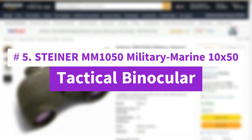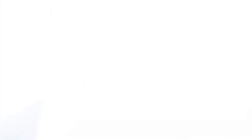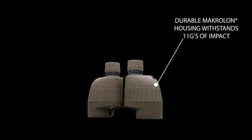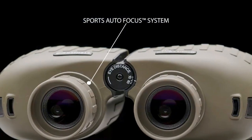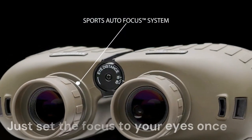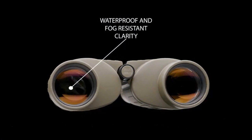Number 5: Steiner MM1050 Military Marine 10x50 Tactical Binocular. The traits that earn Steiner binoculars such respect in combat — incredible toughness, exceptional clarity and reliable optical performance — are found in the civilian Steiner Military Marine series. They feature Steiner's sports autofocus system for crisp, sharp images near and far without constant adjustment. Just set the focus to your eyes once and you'll have a constant, clear view of objects from 20 yards to infinity.